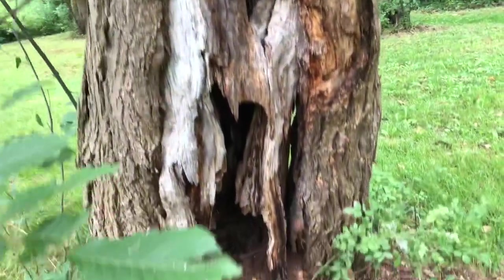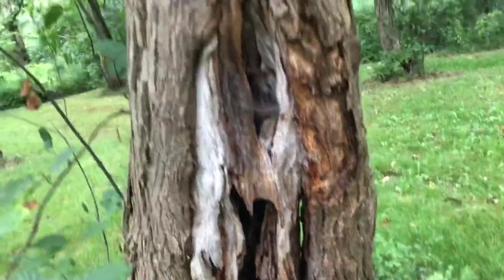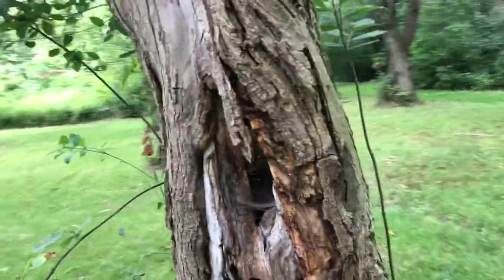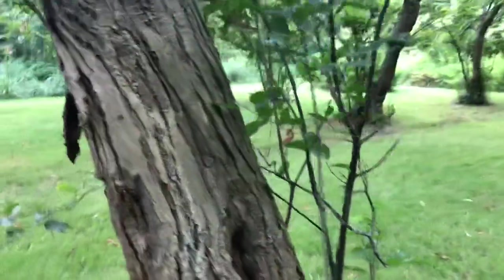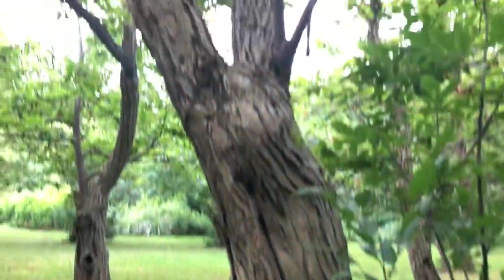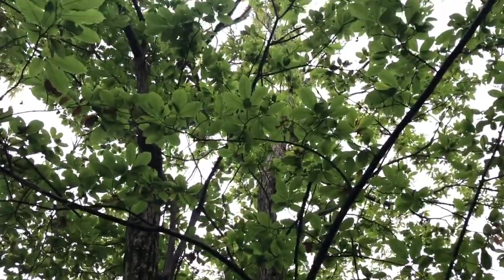Here the heartwood is basically completely out and it's kind of grown two legs around it. I don't know if that's blight that it's surviving. This is about a 40-foot tree, maybe 45.